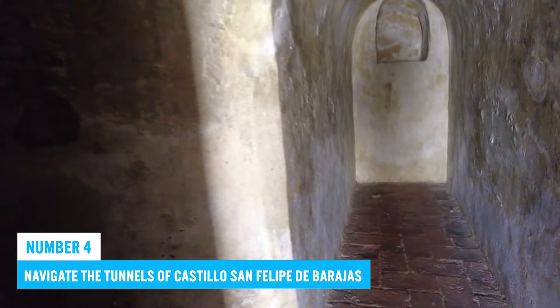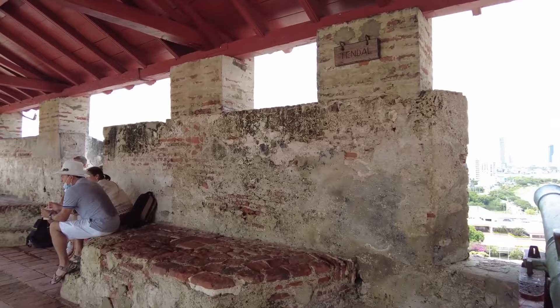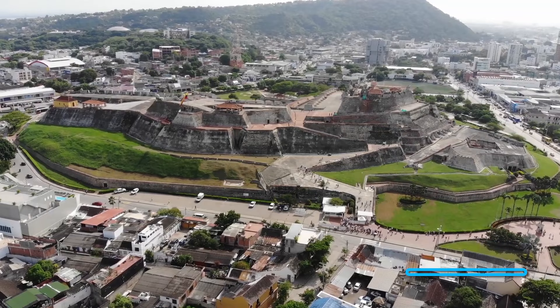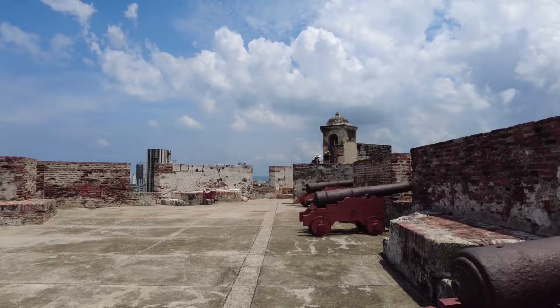4. Navigate the tunnels of Castillo San Felipe de Barajas. If you've been thinking of exploring a fortress, here is your chance for an adventure. A short walk from Getsemane stands the Castillo San Felipe de Barajas — a 350-year-old colonial fortification that is a historical landmark shaping Cartagena's cityscape. The tunnels were an integral part of the fortress's defense system, used to move troops and supplies during times of war, and are a great example of the ingenuity of the Spanish colonists who built the fortress.